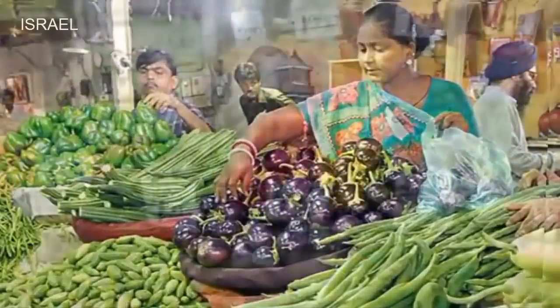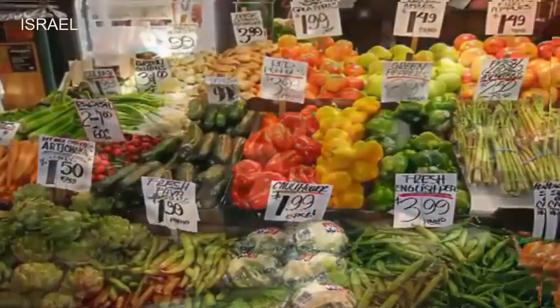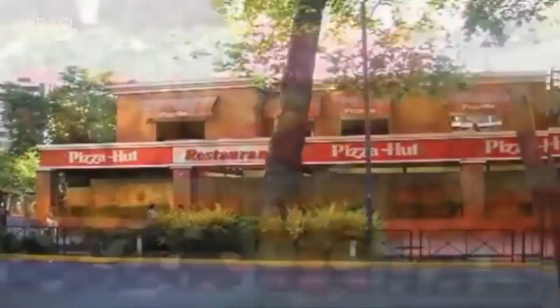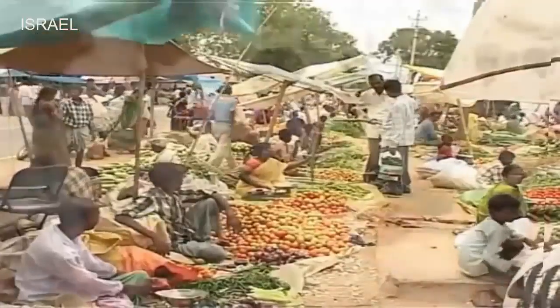Changing lifestyles and increased purchasing power of consumers has resulted in an increased demand for high quality red, yellow and green capsicum from star hotels, chain of restaurants, pizza huts, retail chains and metro cities of the country, vegetable outlets and vendors in urban and peri-urban areas.